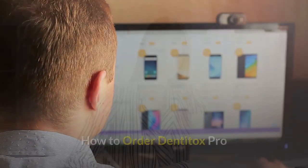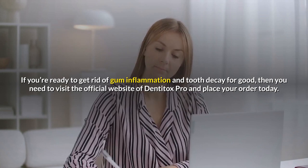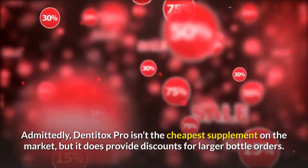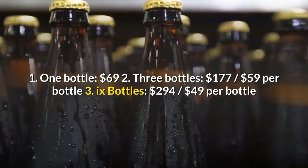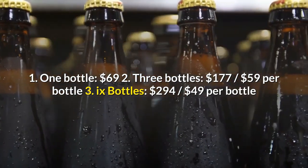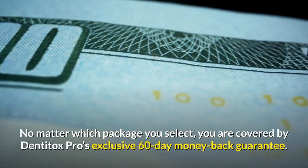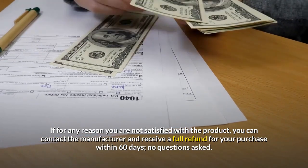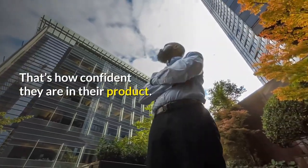How to Order Dentitox Pro. If you're ready to get rid of gum inflammation and tooth decay for good, then you need to visit the official website of Dentitox Pro and place your order today. Dentitox Pro isn't the cheapest supplement on the market, but it does provide discounts for larger bottle orders. Purchasing options are: 1 bottle for $69; 3 bottles for $177; or 6 bottles for $294. No matter which package you select, you are covered by Dentitox Pro's exclusive 60-day money-back guarantee. If for any reason you are not satisfied with the product, you can contact the manufacturer and receive a full refund within 60 days, no questions asked.